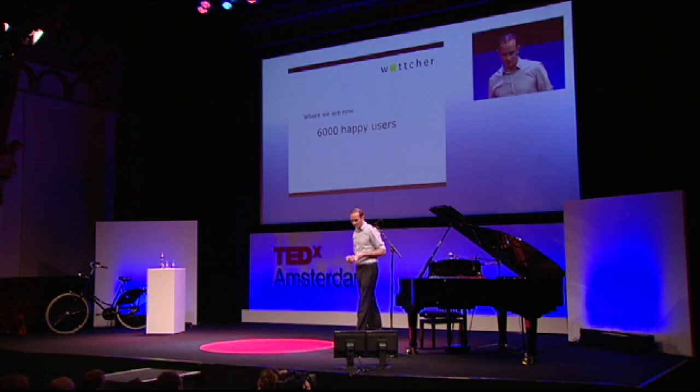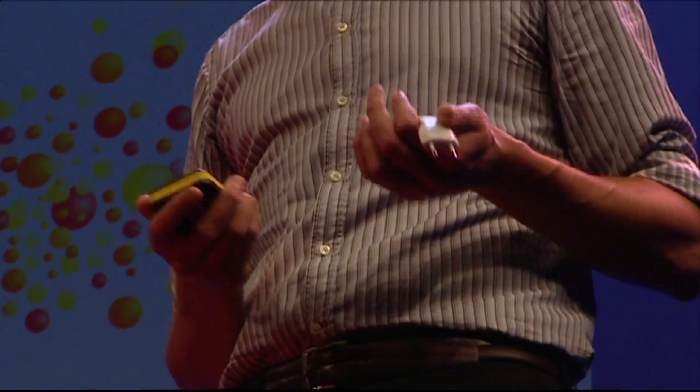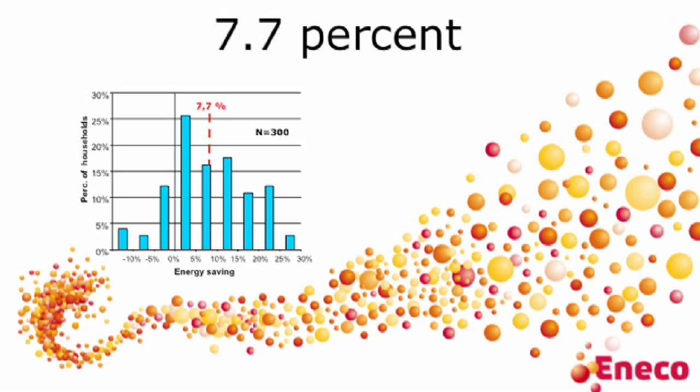Where are we now? Currently we have about 6,000 happy users, so we are already in the market with our product, and we hope it will grow. We see an average saving of 7.7%, measured together with Ineco, who is a really good supporter of us. We did it in a pilot project among 300 people and really saw this saving. We also see that a lot of people save more than 7%, up to 30%, so it's really helping them.